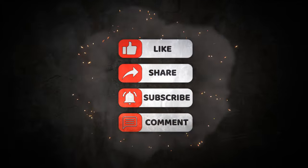That's all for now, see you later. Thank you.